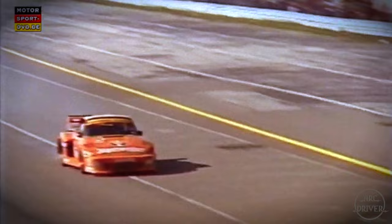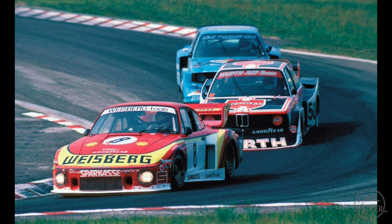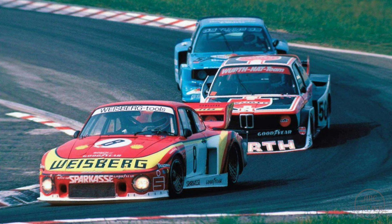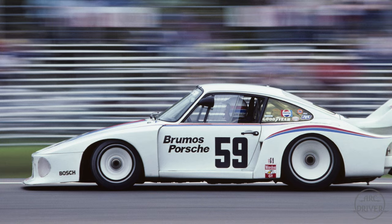But the 935 also has one major advantage. Unlike the rest of the production-based cars in Group 5, the Porsche's engine is located at the rear of the car, which allows their engineers to design a front end that gives the 935 superior aerodynamics.